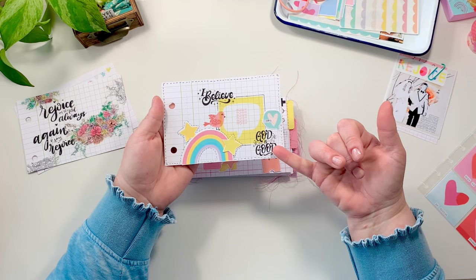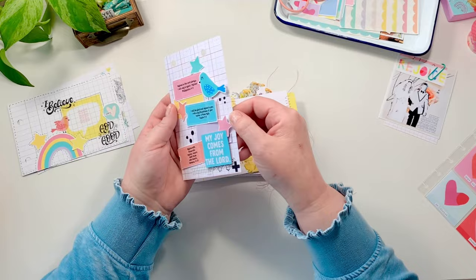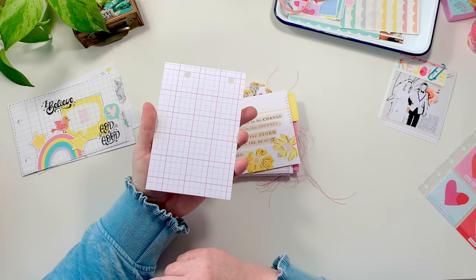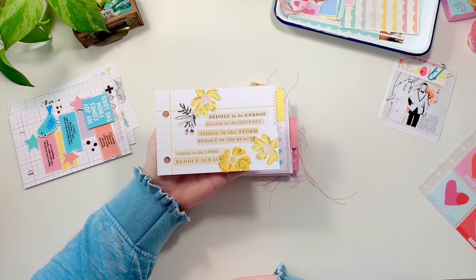I printed some on cardstock and some on clear sticker paper, depending on what I wanted to do. If you bring in pop dots or foam tape, you can lift some of the elements up and give it some dimension. Here I took Andrea Gray's tickets and laid those down with some verses on it, and I used Christina's My Joy Comes From The Lord little statement. I took one of my little birdies and added some stars. Here's a really simple, beautiful card that has Shauna's rejoice in statements along with Becky Baker's florals, printed on clear sticker paper, and I sewed on a little tag from Andrea's set.